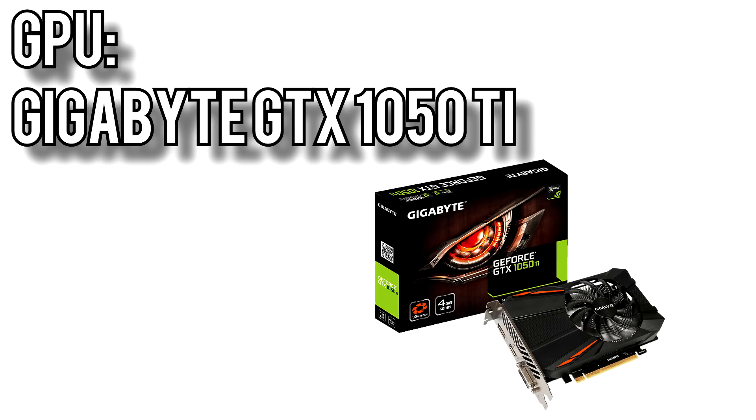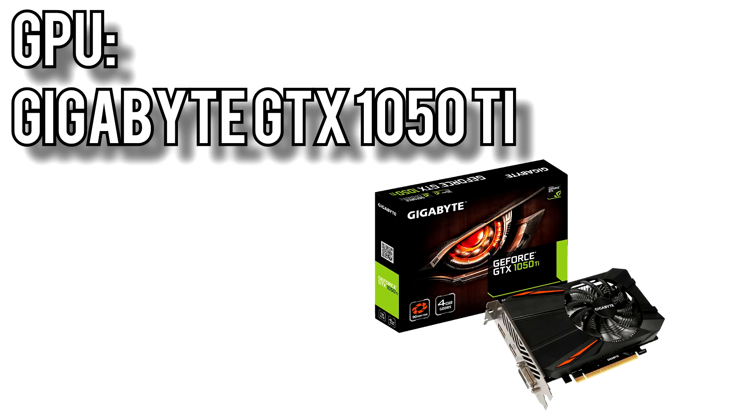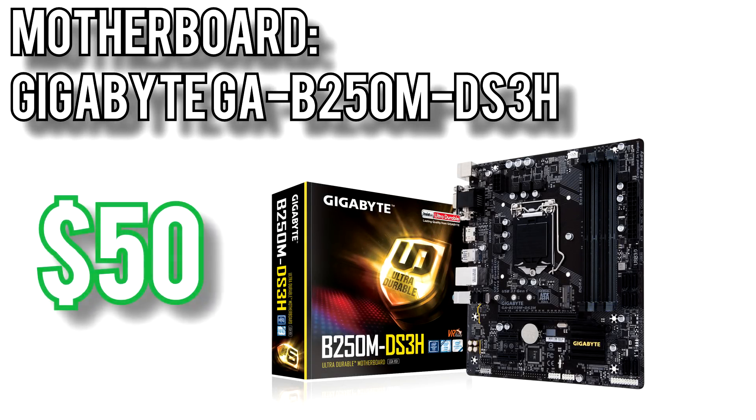Paired to that, I picked the Gigabyte GTX 1050 Ti D5 for around $190. The 1050 Ti is a very capable card for gaming at 1080p, and because it doesn't require an extra PCIe power connector, it stays cool and quiet. Technically, the vanilla GTX 1050 gives you better price-to-performance, but inside the $500 budget there's really nothing else you can put that money into to get more FPS in games.